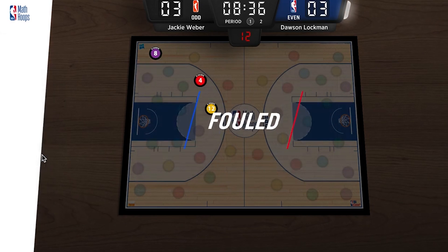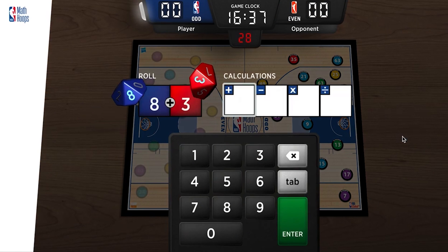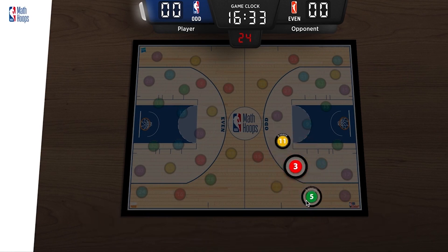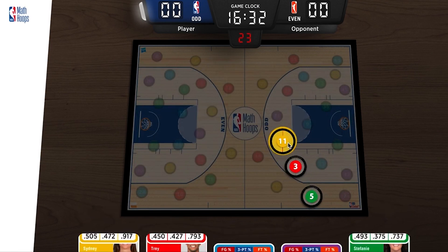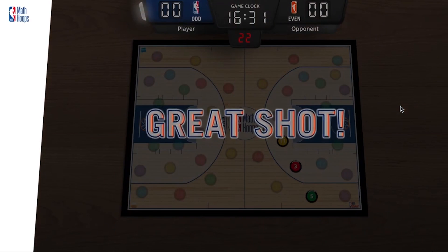The more students play the game, the more players they unlock, adding additional strategy to the team management process. The digital game is available globally as a downloadable app for Android and iOS, and as a web-based experience for educators and students in the Math Hoops program.